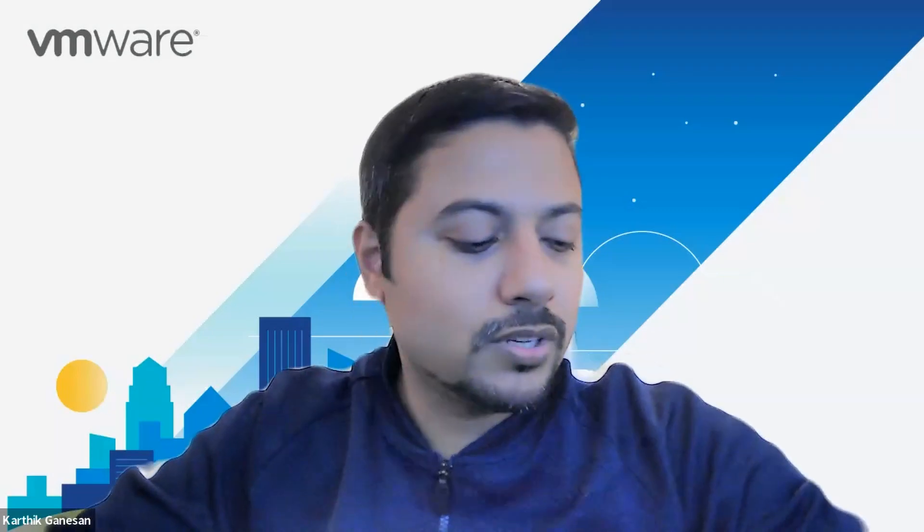Sure, Mark. Thanks for having me. I'm Karthik Ganesan. I work on the performance of DPUs, or what we call Project Monterey.